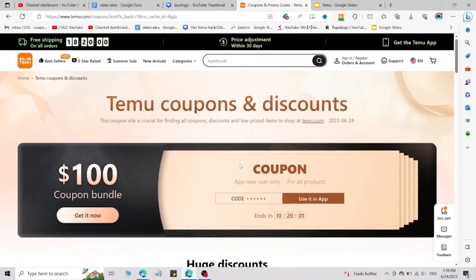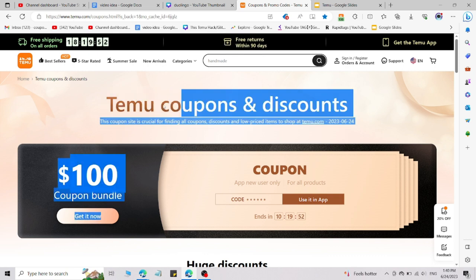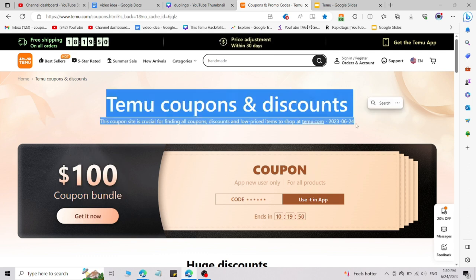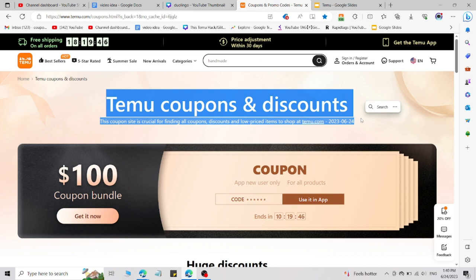What's up guys, welcome back to the YouTube channel. I'm going to share Temu coupons and discount codes for existing and new users. Just watch this video till the end. If you go to Temu directly, you are not able to access the Temu coupons and discount pages, so I will give you the direct link to this page in the description — simply click on that link.